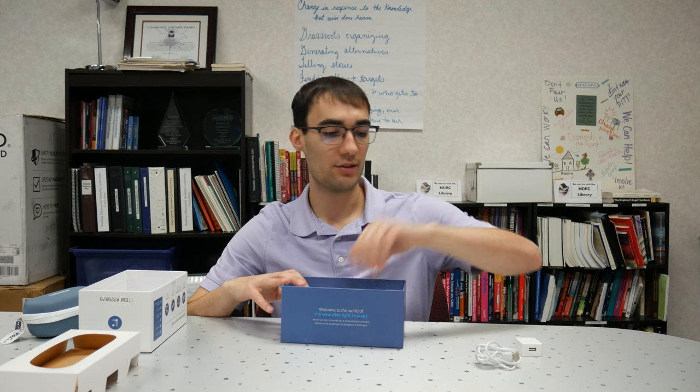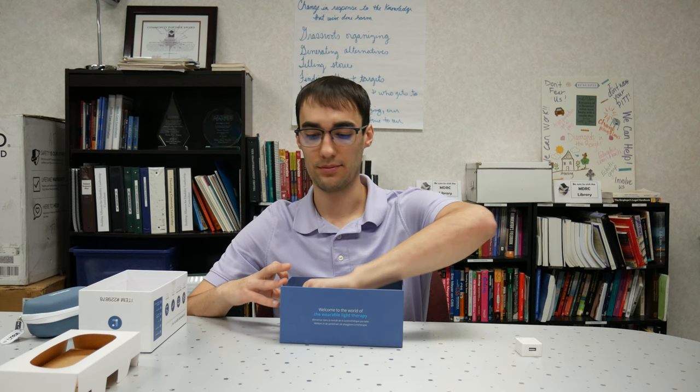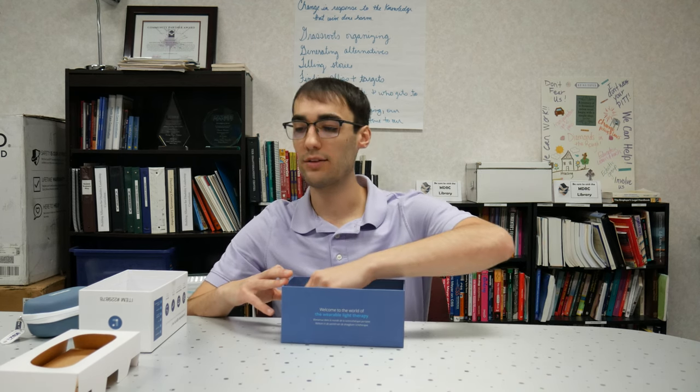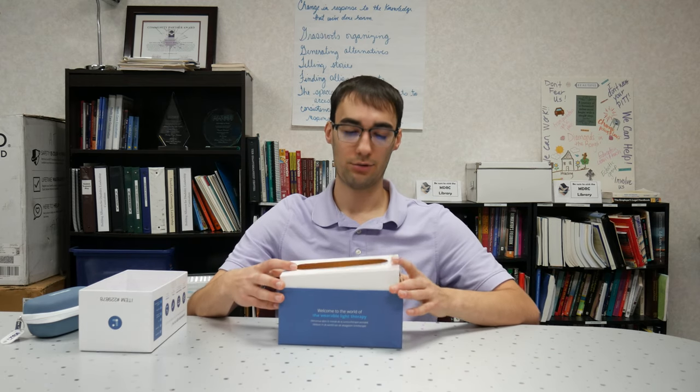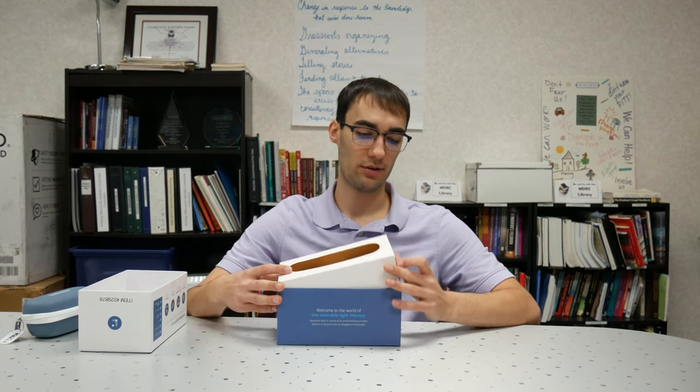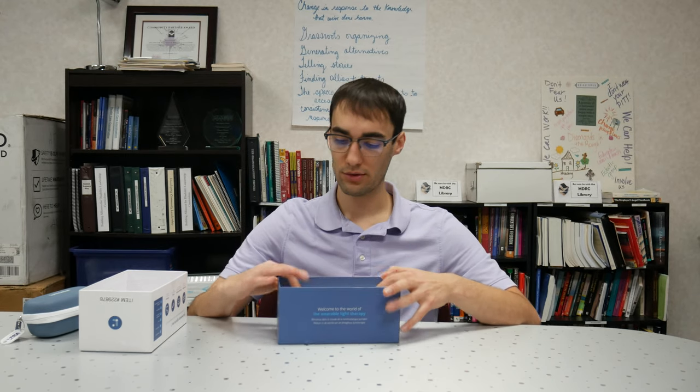That's everything that comes in the box. I'd also like to mention some specs about the device that I think are very cool. It is 100% UV light free, which is nice especially when it's that close to your eyes. It's been clinically proven to work, so this is actually a highly recommended product.